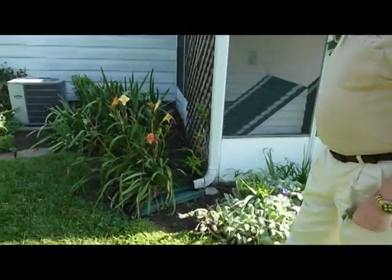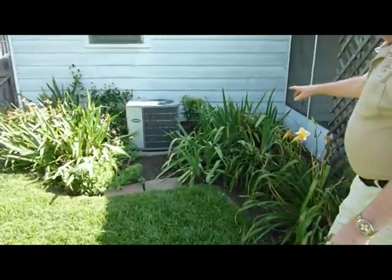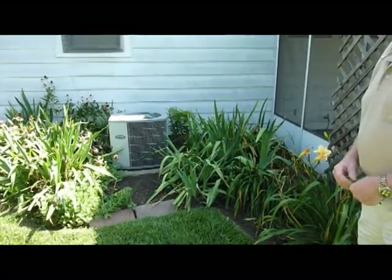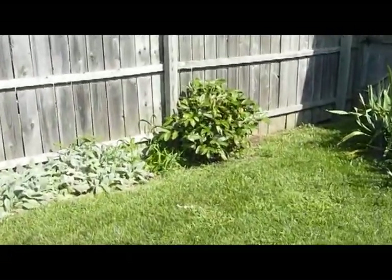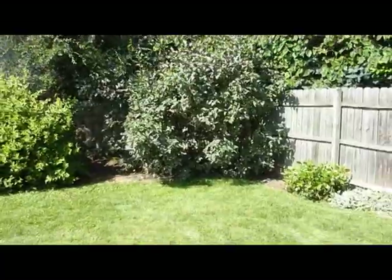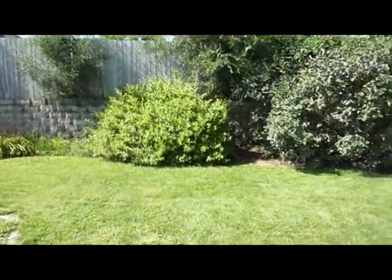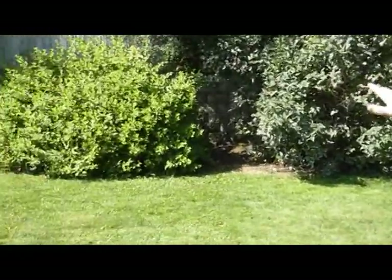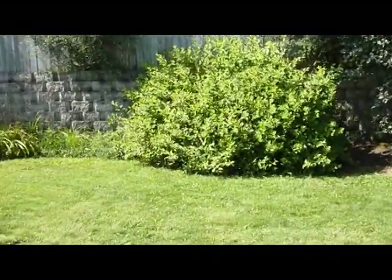We have some purple flowers here and some lilies. Over here we have some irises — they bloomed out really nice this spring. And over here we have the peonies, they're an early bloomer. And then the next bush is more of a spring flower — a lilac, that's what it is. And the other bush I don't know what it is, but it has flowers in the late spring, early summer.